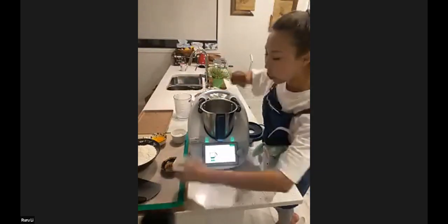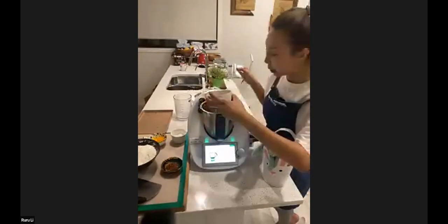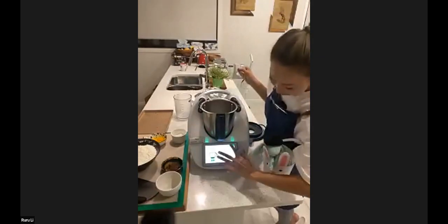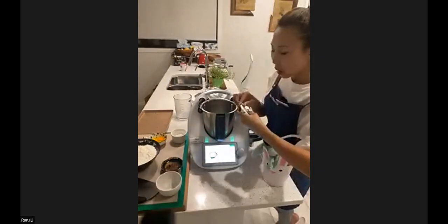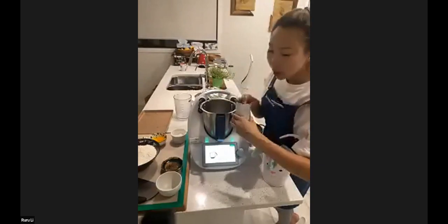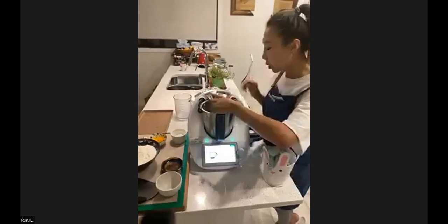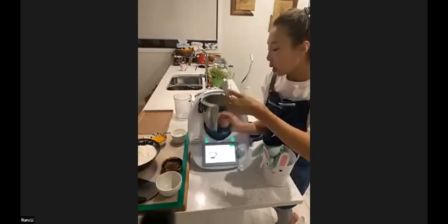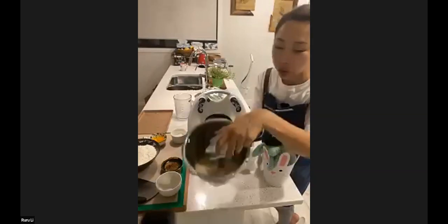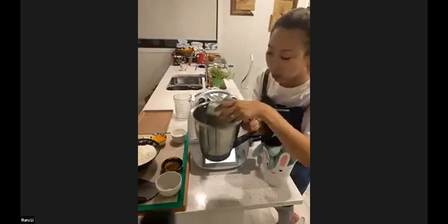50 grams of sugar — but I'm older and I don't eat that much sugar, so I just put 30 grams; that's my maximum. For the yeast, two and a half teaspoons — that's the perfect amount. So just pull everything in; if you're new to this machine, make sure you pull on the edge of it, not on the top of the blade.